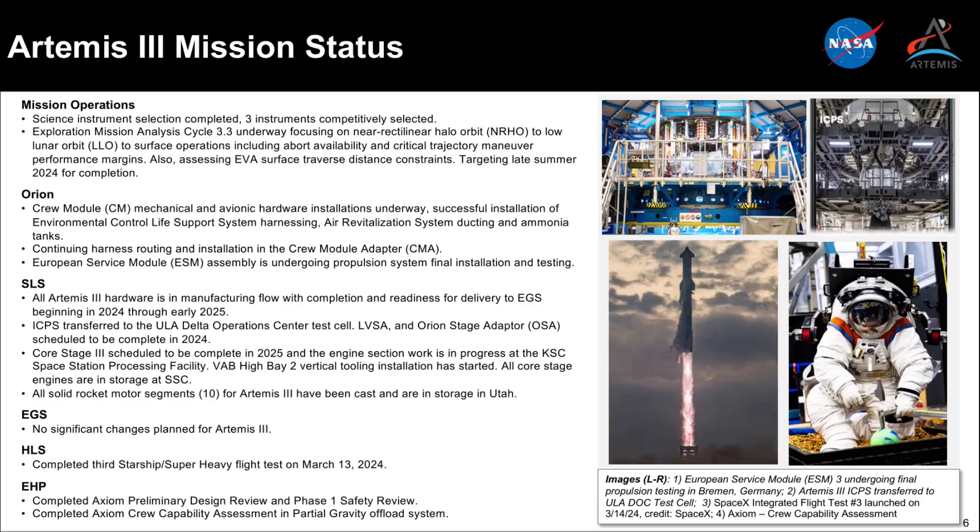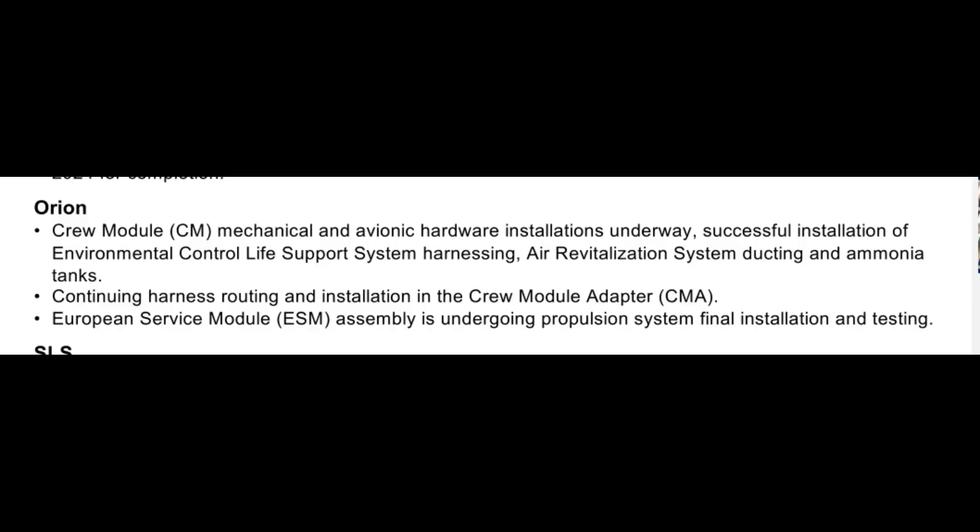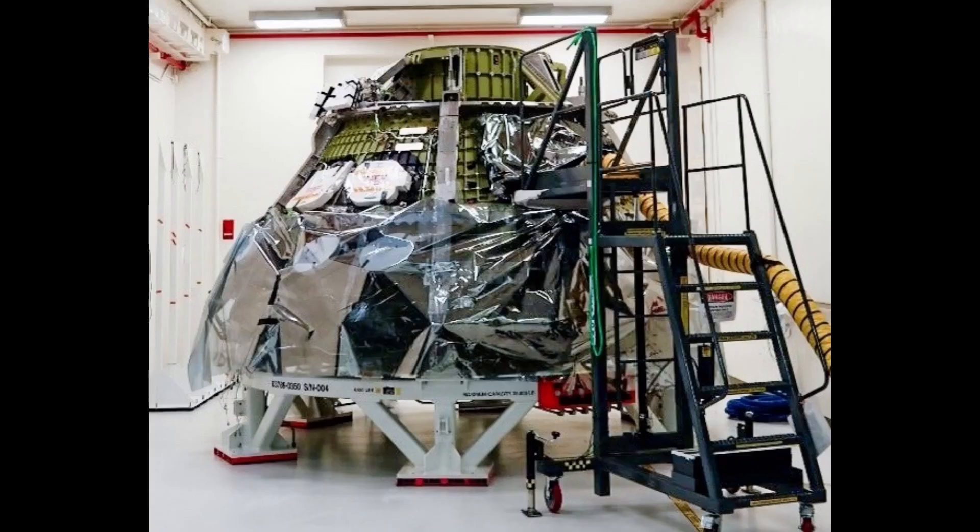Moving from the last video on Artemis II to the status of Artemis III, most of the updated information on status was on the slide itself. The Orion Crew Module is in various phases of outfitting or integration. They are installing hardware for some subsystems, wire harnesses, and ducting for others. I would infer from the notes that fluid tubing installations and proof testing of those welds are complete or mostly complete.